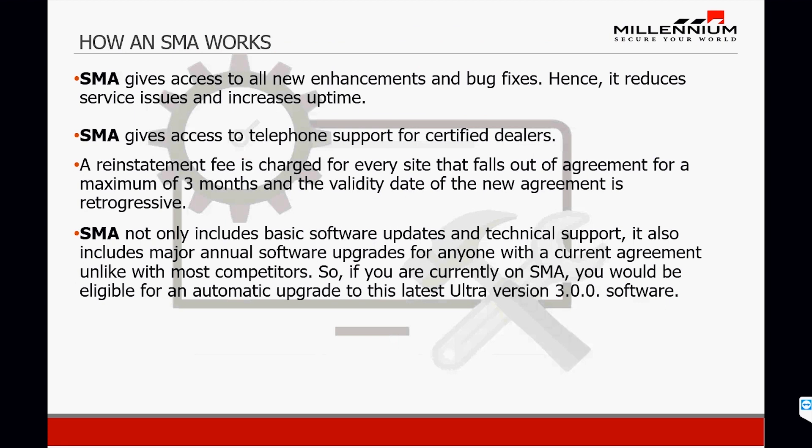Just to reiterate, the SMA gives access to telephone support for certified dealers. A reinstatement fee is charged for every site that falls out of agreement for a maximum of three months, and the validity date of the new agreement is retrogressive.